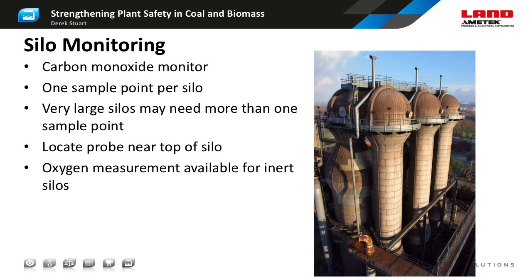Now let's look at storage silos. Because they're enclosed spaces, silos and storage domes are best monitored using a carbon monoxide sensor. The sample point should be located near the top of the silo so it can measure the gas in the headspace above the fuel. In most cases a single sample point is sufficient because natural convection ensures the gases in the headspace are well mixed. However, very large or very asymmetric storage volumes may require additional sample points to ensure adequate coverage.